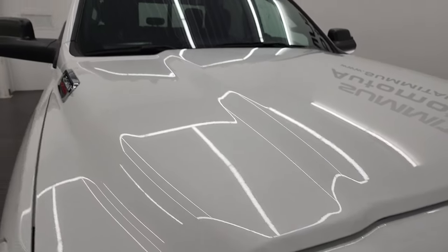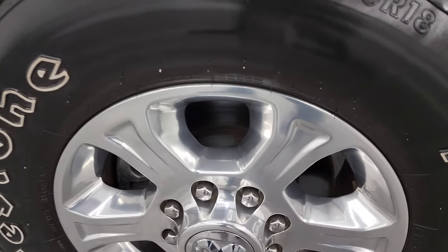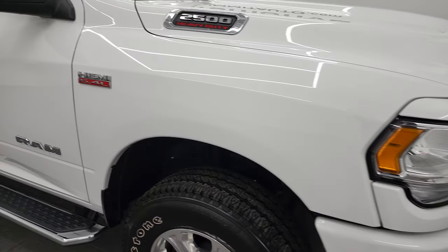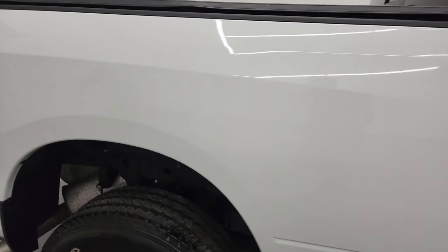You also get the cab lights up top. Passenger side front fender is absolutely perfect, and the passenger side front wheel has no scuffs or scrapes on there. As you go down this side of this 2020 Ram 2500 Crew Cab Short Box Bighorn Level 2 Sport, take note of how clean that body is.